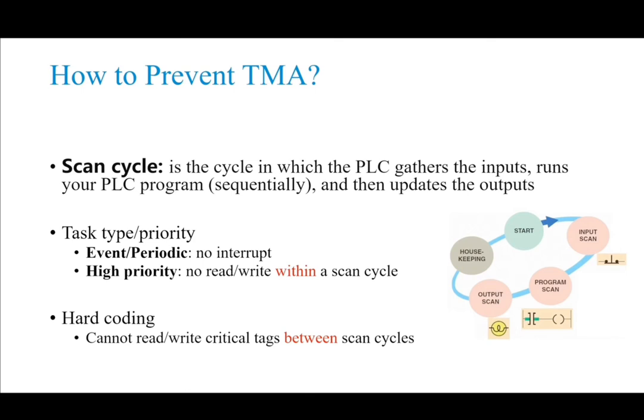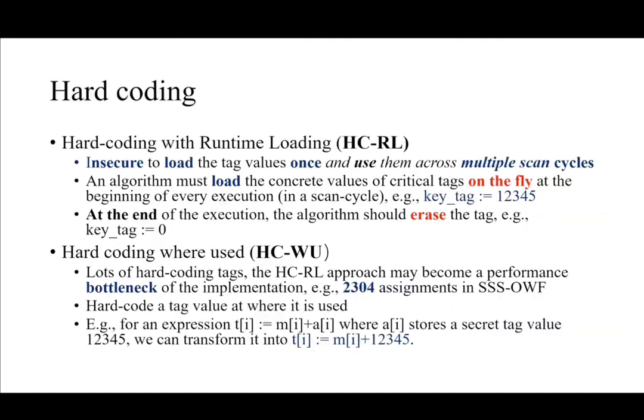However, the adversary can still write tags between two scan cycles. Our countermeasure for this is to design hardcoding techniques in our implementation. Basically, we can use two kinds of hardcoding strategies. The first one is hardcoding with runtime loading.